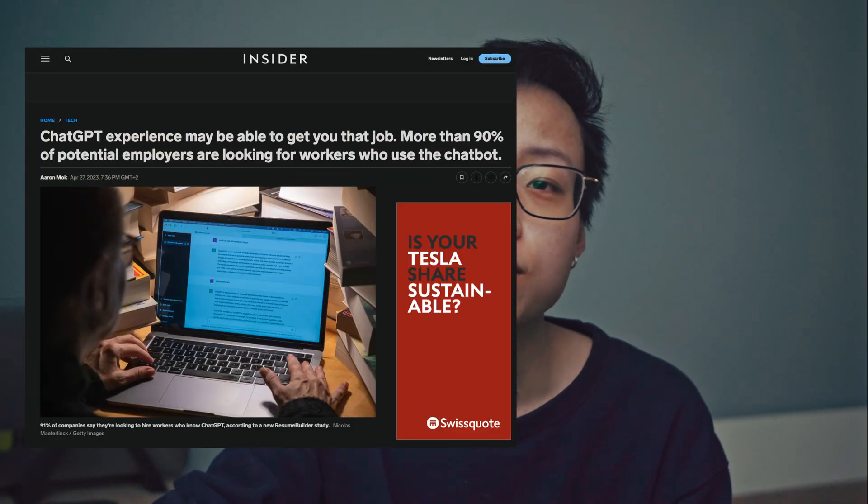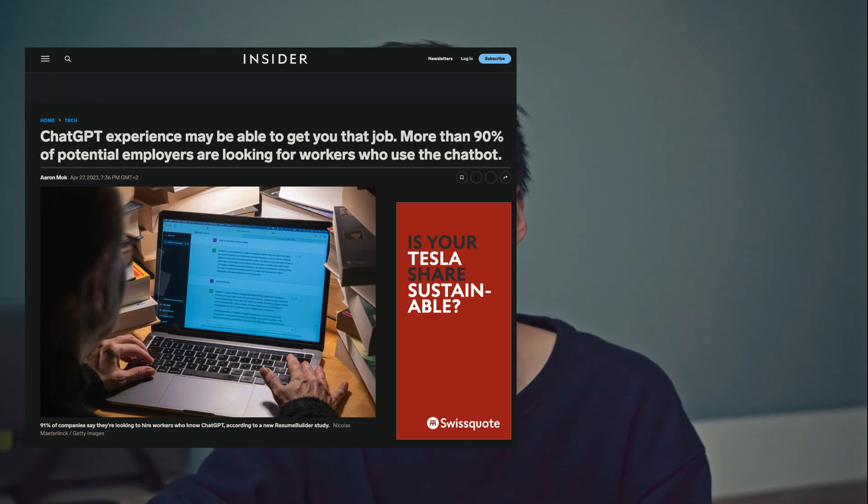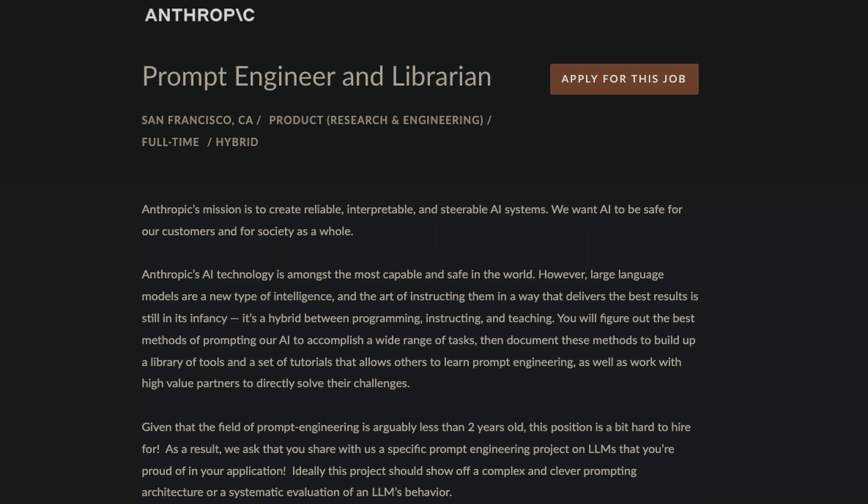Recent articles, like one from Insider, revealed that over 90% of potential employers are on the lookout for workers proficient in using ChatGPT. If you think that's wild, get this — Anthropic recently posted a job offering a whopping $370,000 per year for a prompt engineer. So it's clear the demand for AI-savvy professionals is on the rise, and you don't want to miss out.